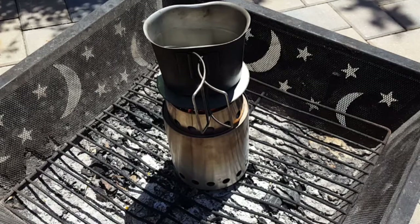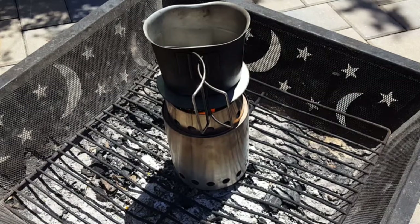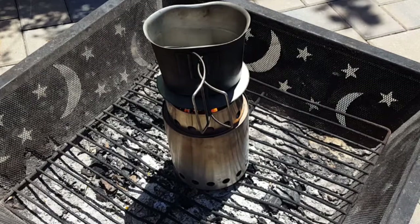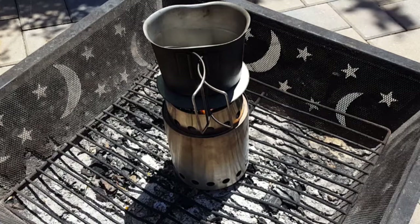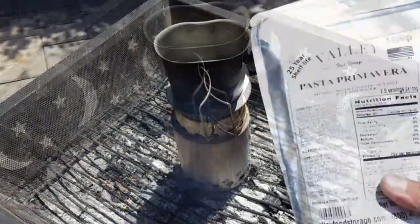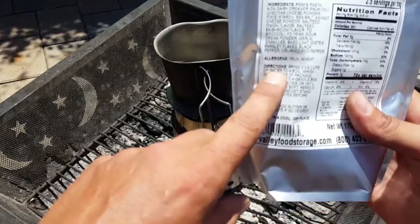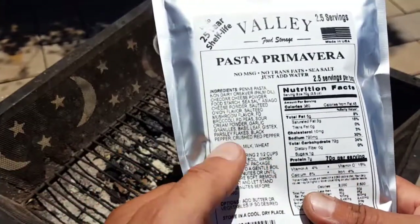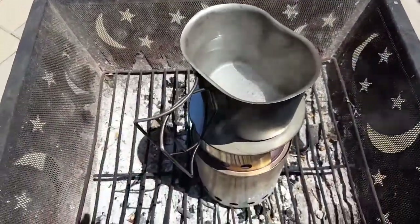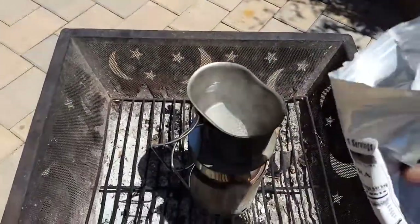I'm using about half a ration — for the purpose of this review, why waste it — and I'd also like a few of our Natural Training Center members to get a taste and give their opinion at an upcoming event this weekend. I'm going to go ahead and give this pasta primavera a try. The directions are right on the label if you get a bit confused. We have our water boiling and it's time to add the contents of our pasta primavera.